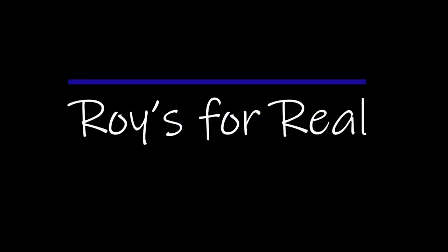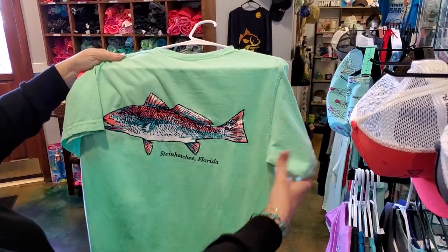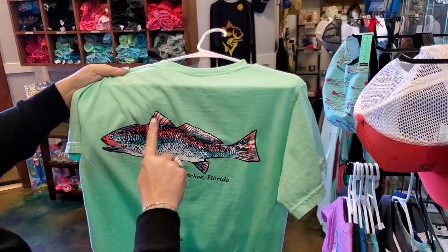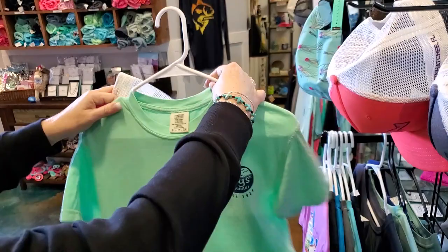First thing, we'll be looking at these. This is one of our new shirts, Roy's shirts. It just has the red fish, bright. These come in the bright colors like the green, the orange, and then this is the front.